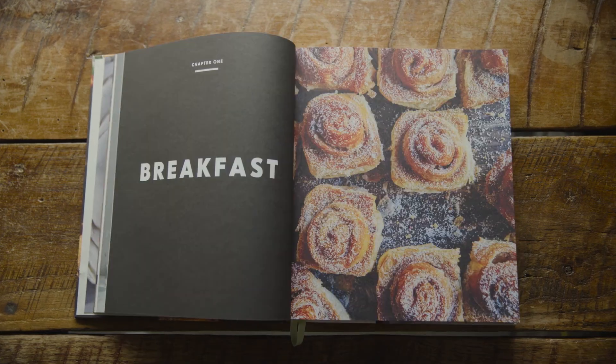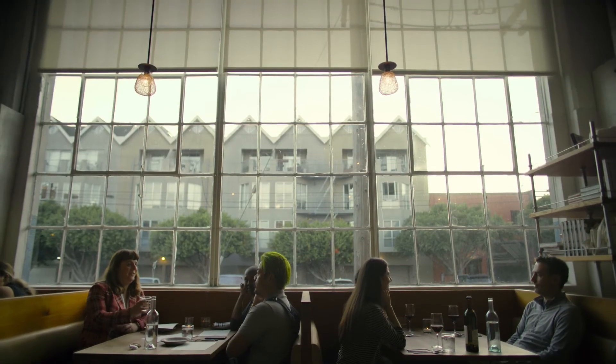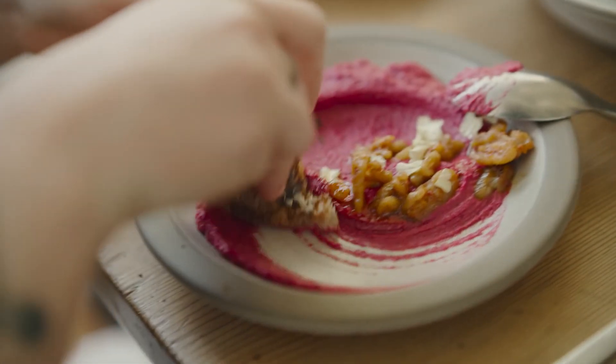I think that what we do at Tartine is a pretty good template, and if you can copy that template and make another small bakery here and another small bakery there, then you're touching more communities and getting more good bread to more people.